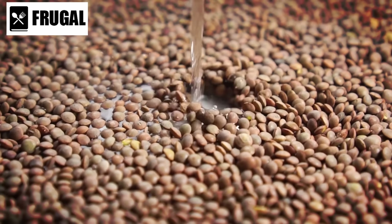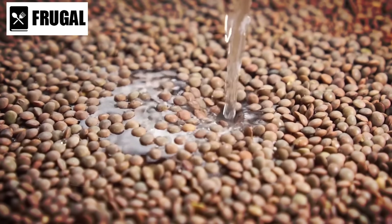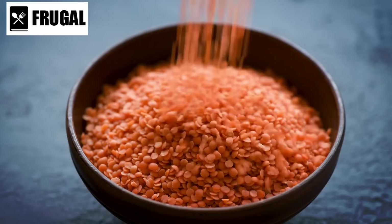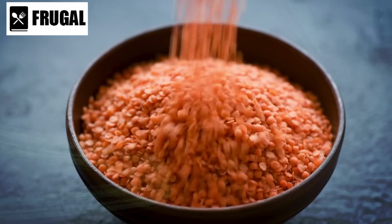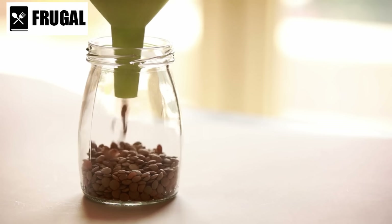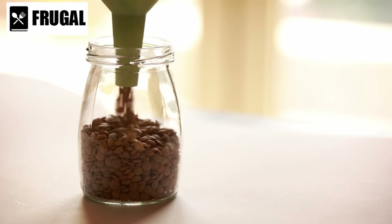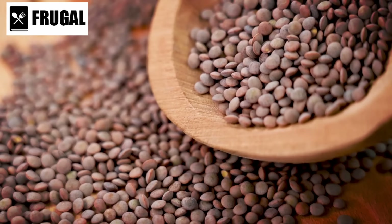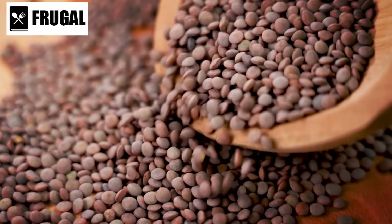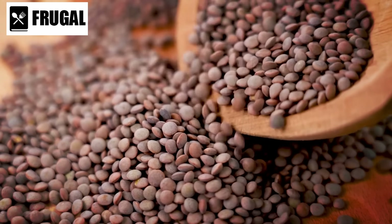One of the great things about dried lentils is their versatility. They can be used in a wide variety of dishes, from soups and stews to salads and curries. Their earthy flavor and hearty texture make them a satisfying addition to meals, whether as a main ingredient or as a side dish. Moreover, dried lentils are shelf-stable with a long shelf life and don't require refrigeration, making them a convenient option for stocking up your pantry.